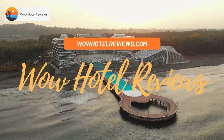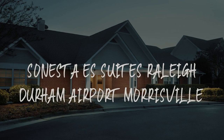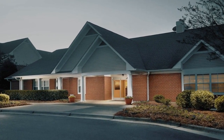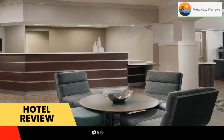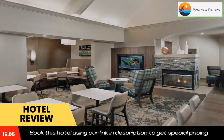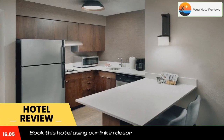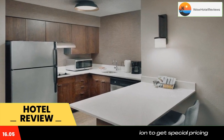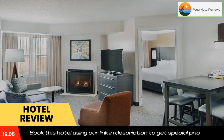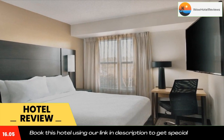Hello guys, welcome to Wow Hotel Reviews. Today I am reviewing Sinister S Suites Raleigh Durham Airport Morrisville. It's a three-star hotel. Please use our booking.com link in the description to book the hotel and get special pricing. Some of the most popular facilities are a swimming pool, airport shuttle, free pet-friendly parking, and free Wi-Fi. Sinister S Suites Raleigh Durham Airport Morrisville is just off Interstate 40, and this Morrisville hotel offers free airport shuttle service to Raleigh Durham Airport.